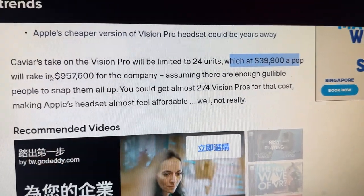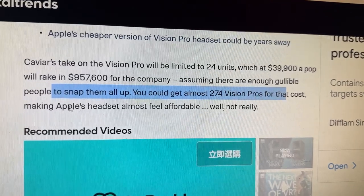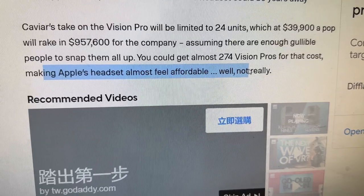$40,000 a pop will rake almost a million for the company — assuming there are enough people to snap all 24 up. You could get almost 274 Vision Pros for that cost. But as I said, I think this is more of an investment — smart money, because Apple's products in the future, especially with the Apple Car coming out, there are so many things we don't even know about. This will be a novelty item. After the Vision Pro, there will be a Vision Pro 2, Vision Pro 4, whatever — meaning the original Vision Pro number 1 is like the Oculus Quest 1. If you have a Quest 1 never opened in the box for 10 or 20 years, your $400 or $800 headset could be worth 20, 40, even 100 grand 30 or 40 years from now. It is an investment in my opinion.